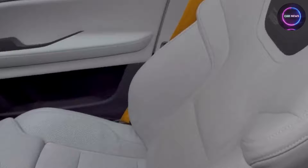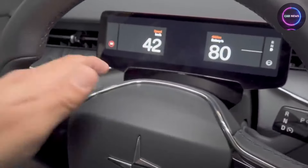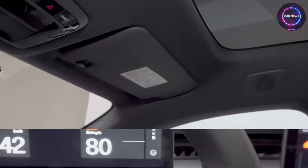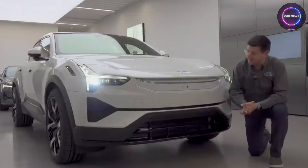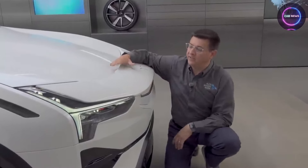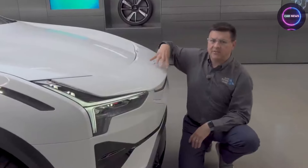Whether it's the plush upholstery adorning the seats, the sleek dashboard panels that greet the driver, or the intricately designed headliners that grace the interior roof, every inch of Polestar 3-infused interior exudes an aura of resilience and longevity, promising to withstand the test of time and the rigors of daily use with grace and poise.